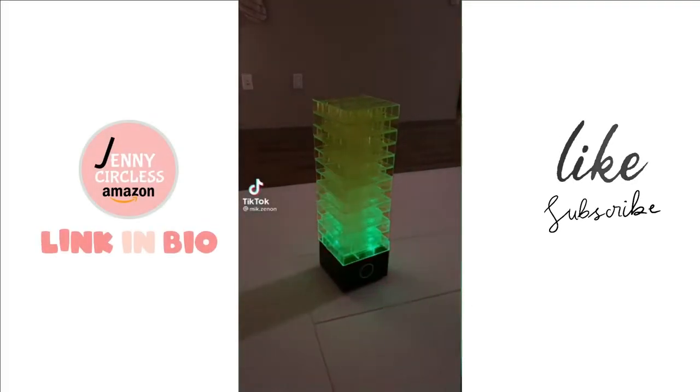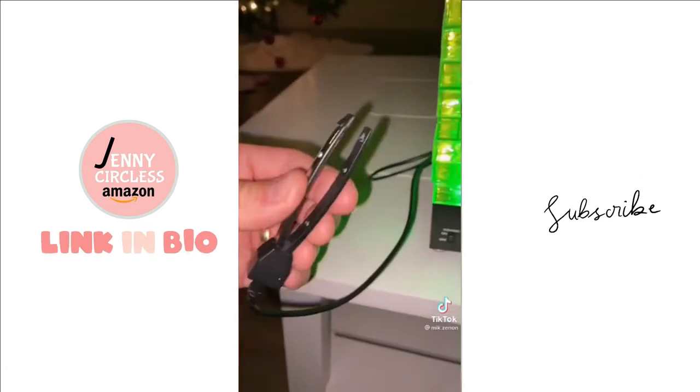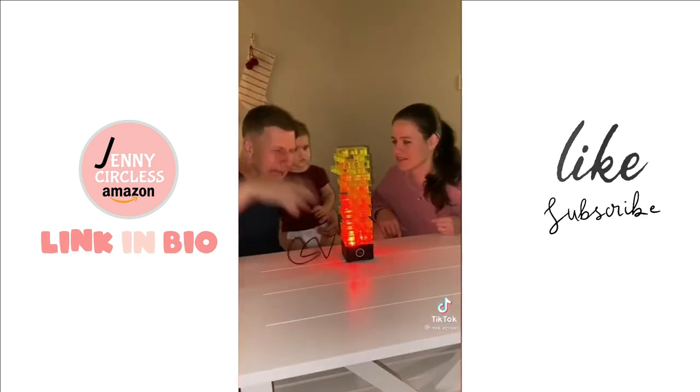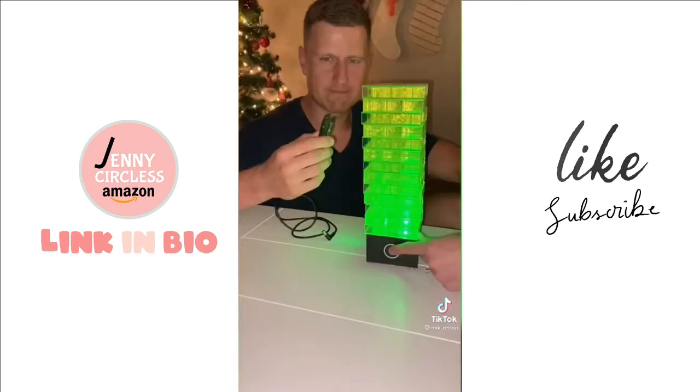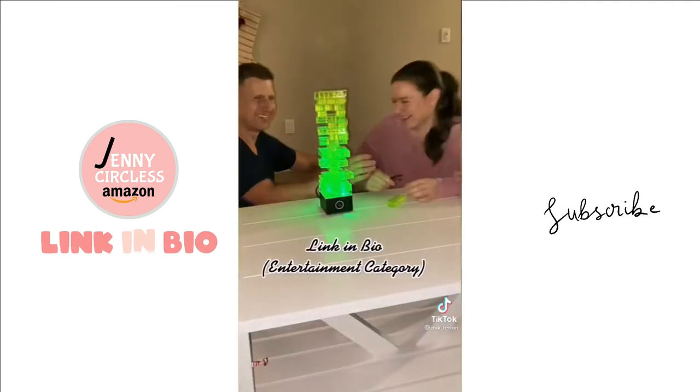This might be the best game you'll ever play. Select your pain tolerance level, pick up the taser, and take turns picking a block from the bottom and placing it on top before getting randomly zapped. If you fail, you must endure three seconds of pain. If you're single you can play on your own, or take game night to another level.